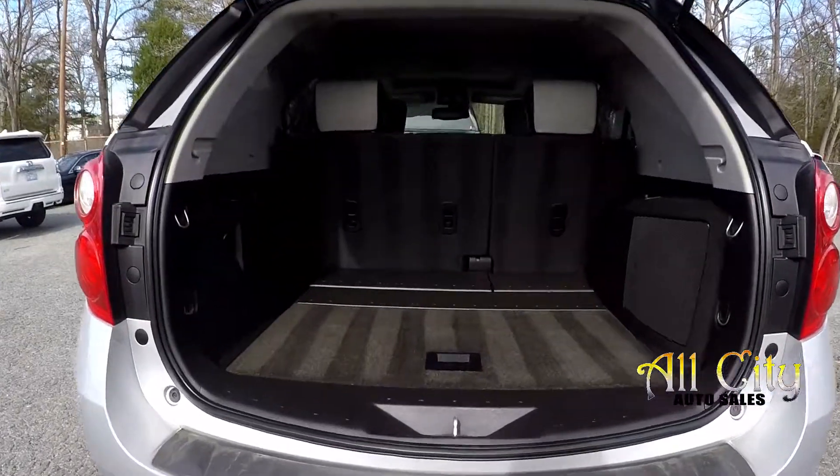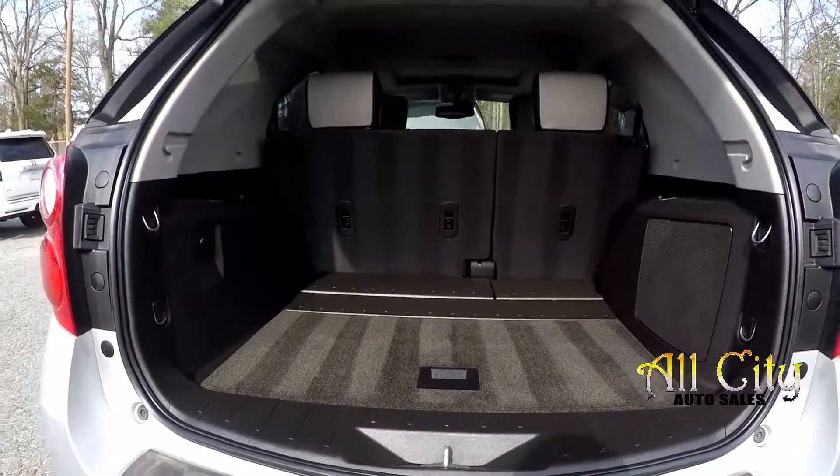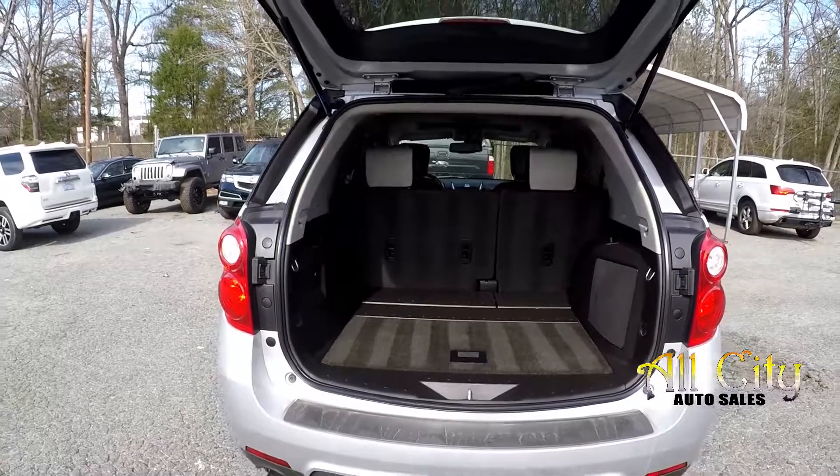Coming to this cargo space back here, just going to come in and check out your space. Everything is looking good — it's very well detailed as well.